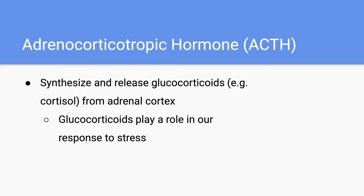Next up, we have adrenal corticotropic hormone, which is abbreviated to ACTH. This hormone plays a key role in synthesizing and releasing glucocorticoids from the adrenal cortex. A good example of a glucocorticoid is cortisol, and glucocorticoids are really important in our response to stress.